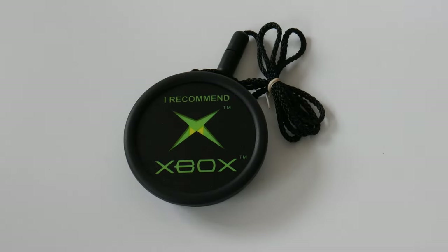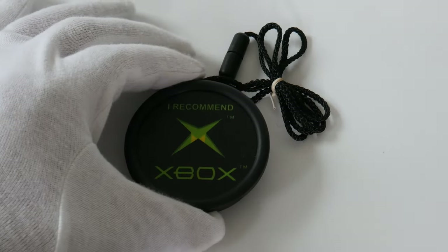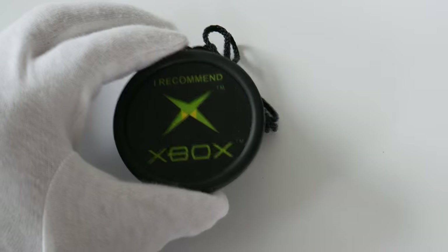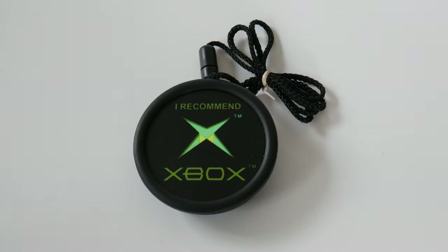I saw these at some conferences, and I'm pretty sure I also saw them at EB Games — saw people wearing those. They might have been in the Xbox treasure chest as well, but I have not seen these before. This is a really nice item.